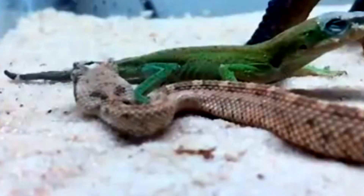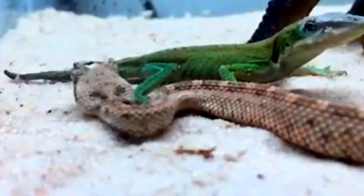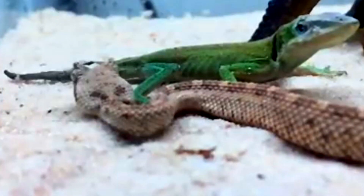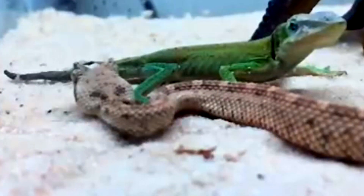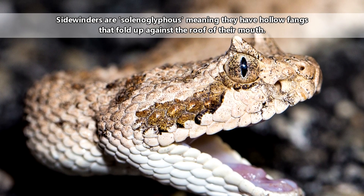These snakes are mostly nocturnal, though during cooler months they will come out during the day. They are sit-and-wait predators, burying themselves in the sand to keep their presence hidden. When prey draws close enough, the sidewinder will strike and immediately release its catch. The animal will run off with the sidewinder in hot pursuit, until the creature succumbs to its envenomed wounds.